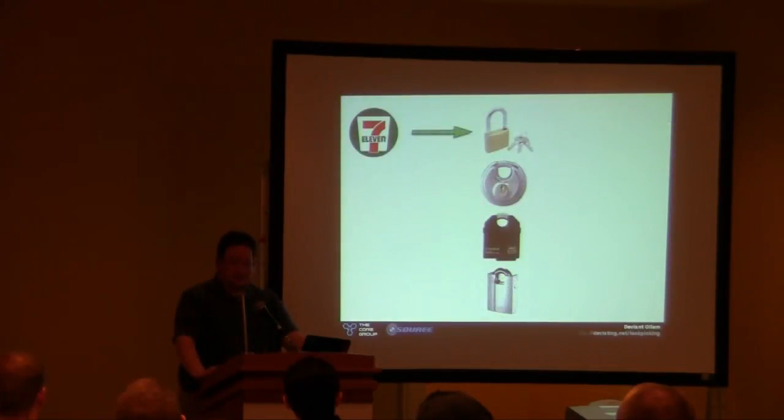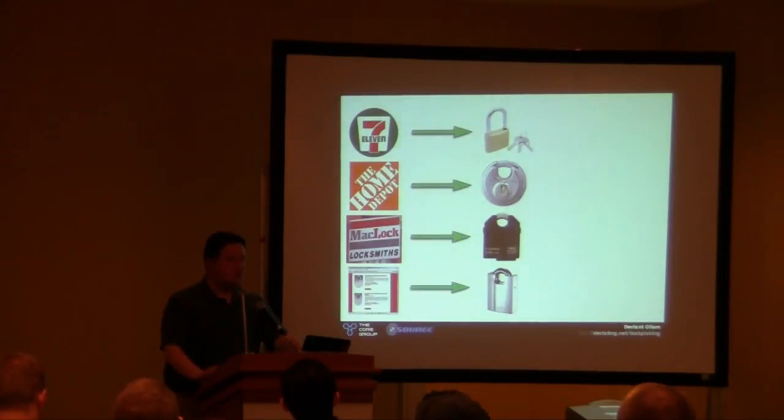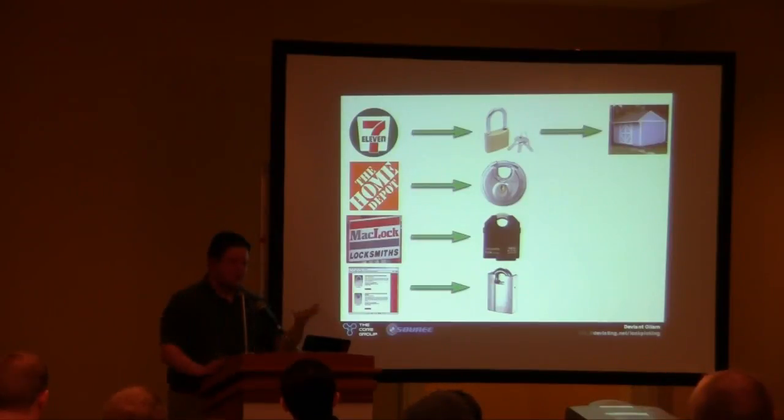Where do you get them? Cheap locks are everywhere. Pick-resistant locks you can find at a local shop if you know what to look for. High security locks — you won't find at a local store; you need a specialized locksmith. The really crazy high security ones you may need to order online, because locksmiths can't carry that inventory. Do all locks have a purpose? Yes. Use a basic lock on your garden shed — if you're protecting $10 worth of stuff, don't use a $100 lock.